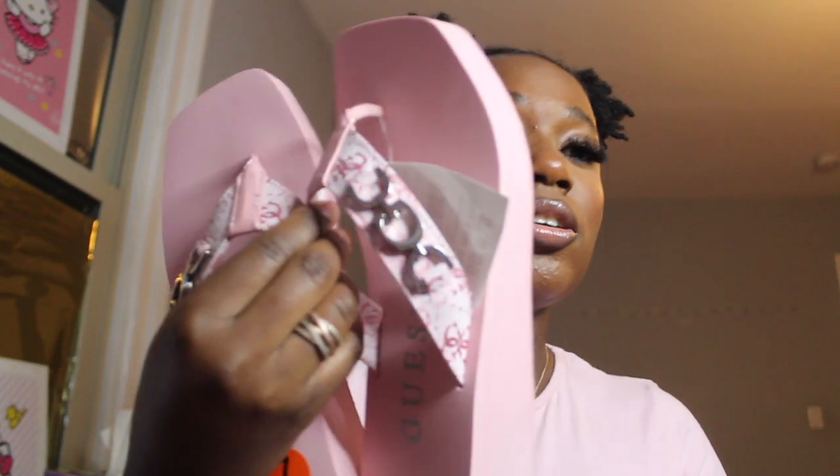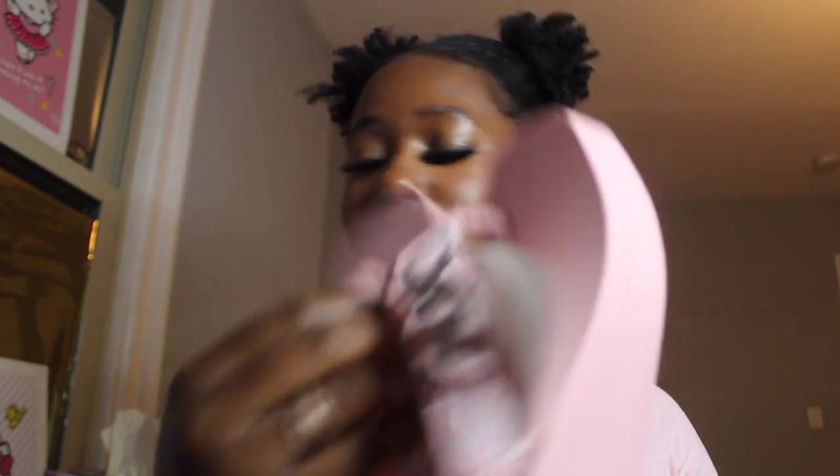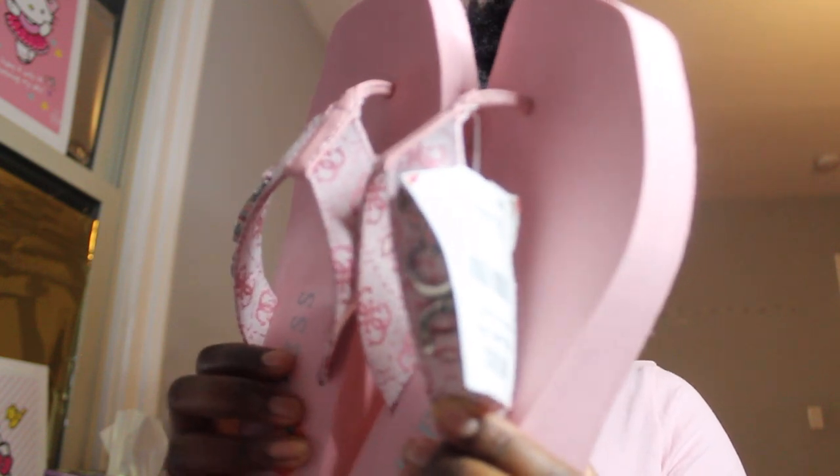First thing, I went to Burlington. Y'all, I've been looking for some cute platform flip-flops and these are so cute — and they're Guess! These are size seven, they fit me literally perfectly. And this is only twenty dollars. When I saw them I was like 'snatched!' Pink is my favorite color.